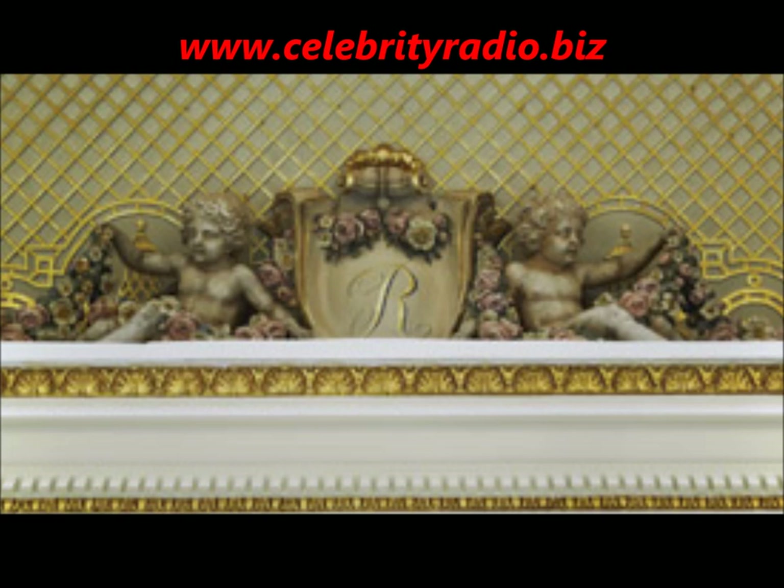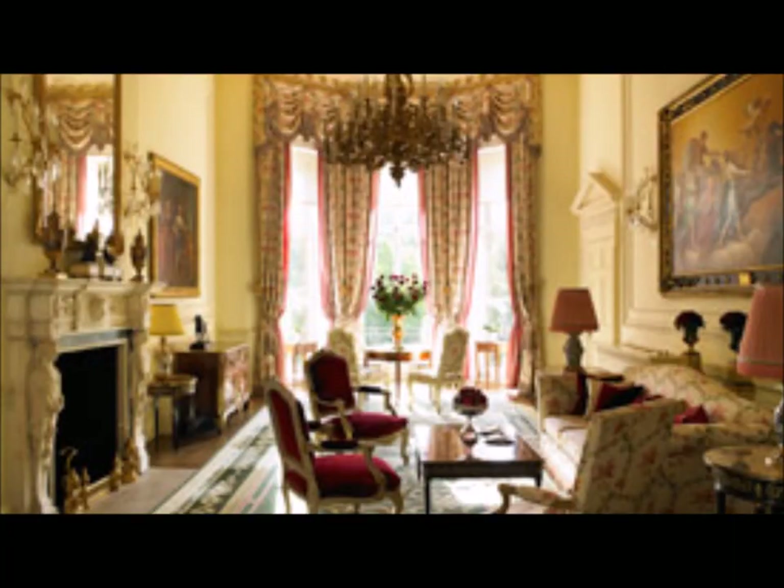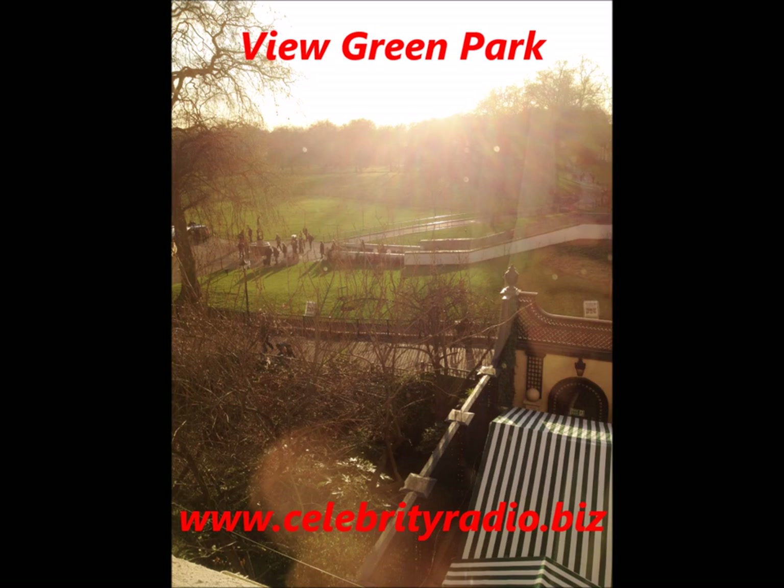Of course the rooms have all the 2015 amenities you would expect, but it's designed in a classic elegant style. The rooms are relatively spacious and the views over Green Park are stunning. With the perfect location, just seconds from the West End, 10 minutes walking distance from Leicester Square, and only minutes from the Palaces, this is a great place to stay.